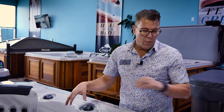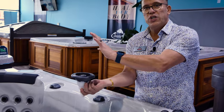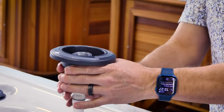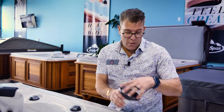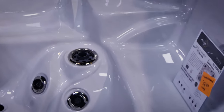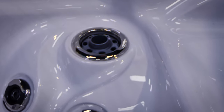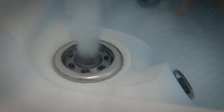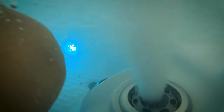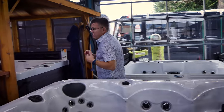Now I'd like to show you a couple of optional jets that do special things. In this particular spa, we use a large jet at the bottom for a foot jet, but this is just an additional jet in the loop, so it doesn't have the full force of a pump. If you look at the spa next to us, you'll see in the bottom there's a volcano jet — this jet can take the full amount of flow from the spa and bring it right up. That allows us to put the full force of the pump out of one jet.